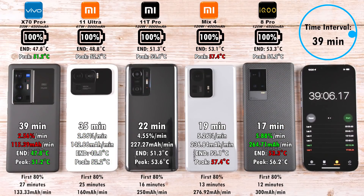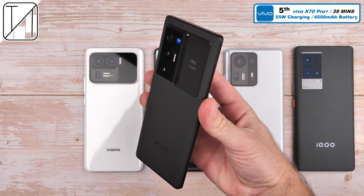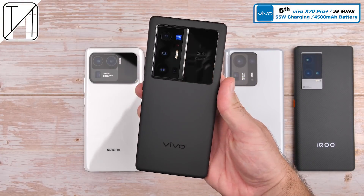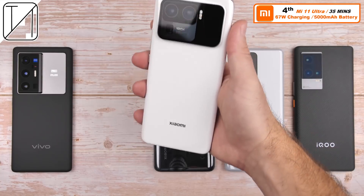So the lowest wattage phone charged the slowest and the fastest wattage charged the fastest, pretty much in the order they were set out. Looking at the mAh per minute reading, the Vivo X70 Pro Plus did the worst at 115mAh per minute. Sweeping the floor of all devices is the IQ8 Pro with a crazy 264.71mAh per minute. In fifth place, the Vivo X70 Pro Plus — while slowest in this test, still among the fastest devices to charge on the planet at 39 minutes with 55W charging.